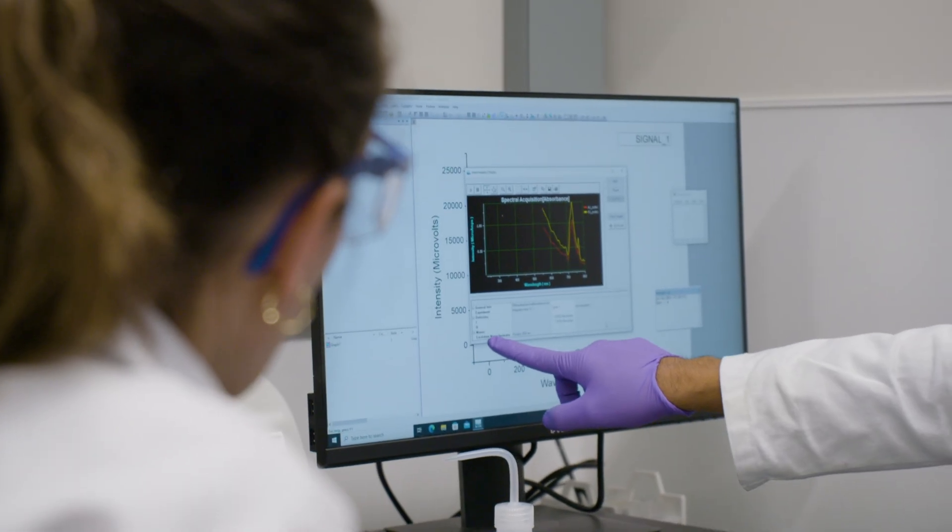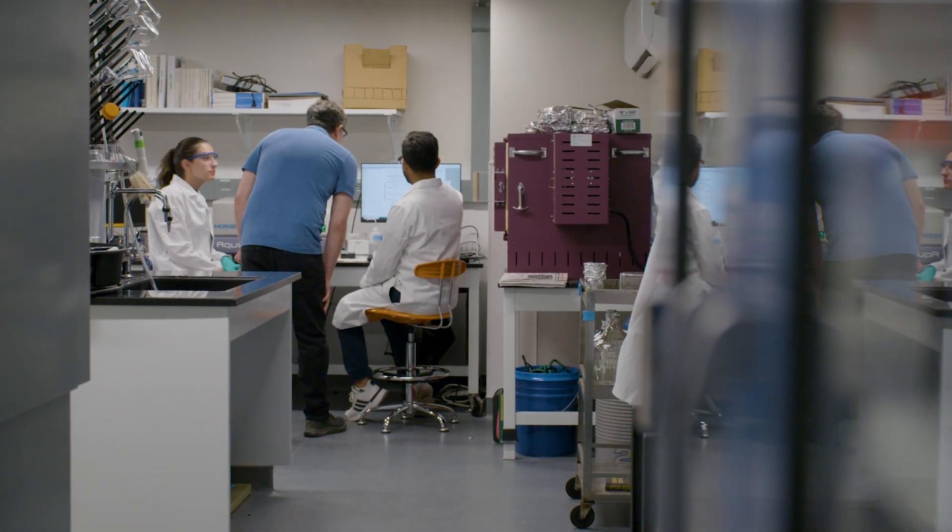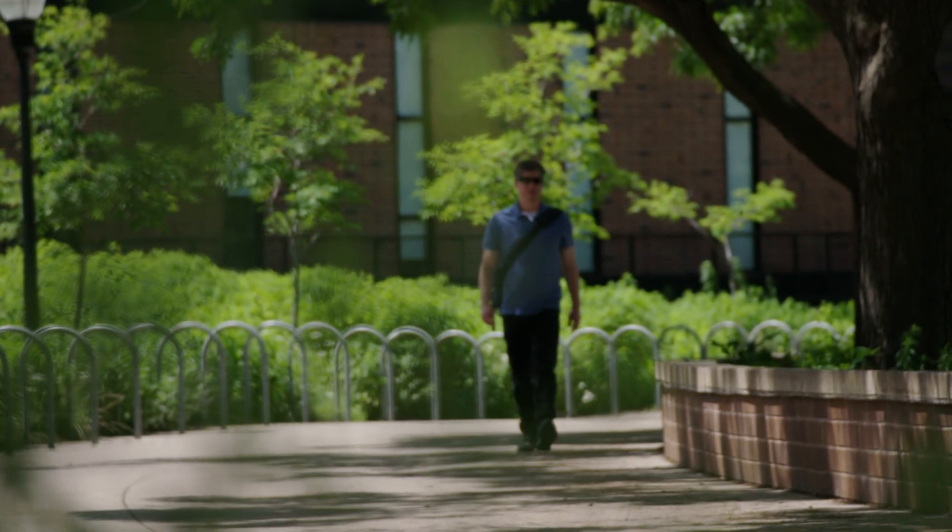That makes me proud, because our research certainly helps Minnesotans. But the findings we have here have implications across not just the U.S., but even in some cases around the world.